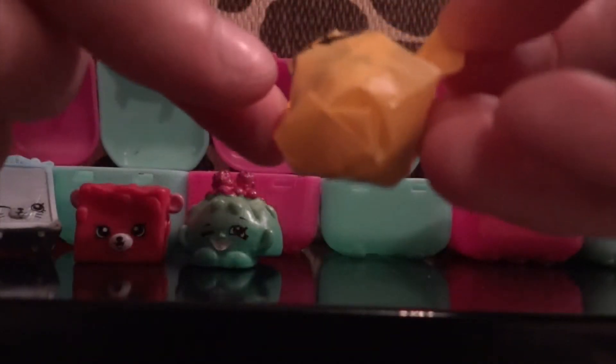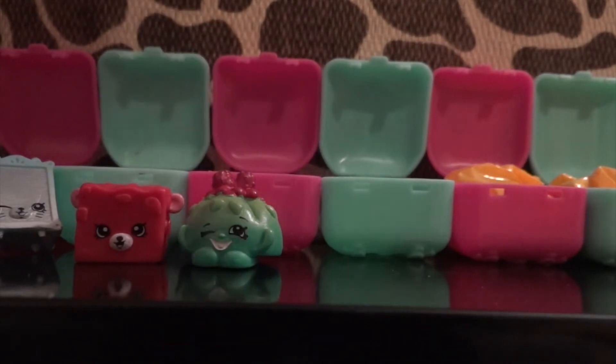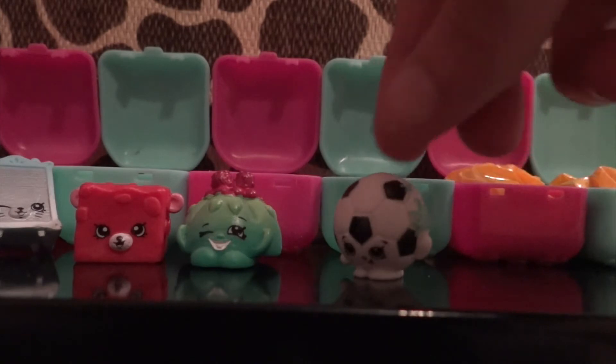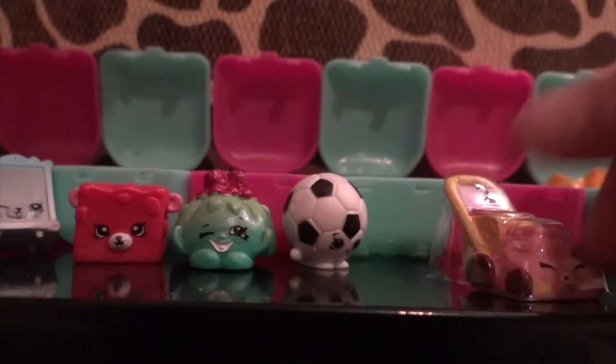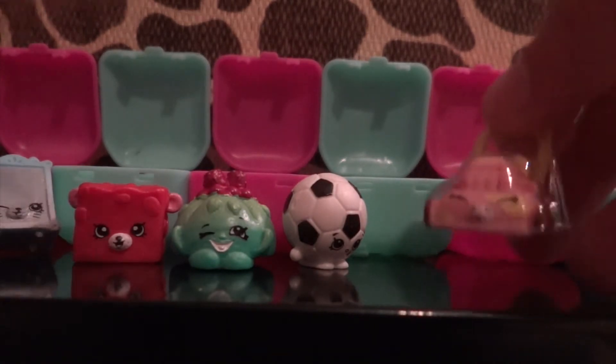You can see through the package that this one's a soccer ball — can anyone guess who this may be? Why hello, Sadie! And this one — it's a lawn mower! Oh my gosh, it's so cute.